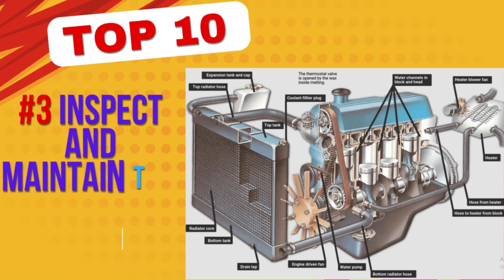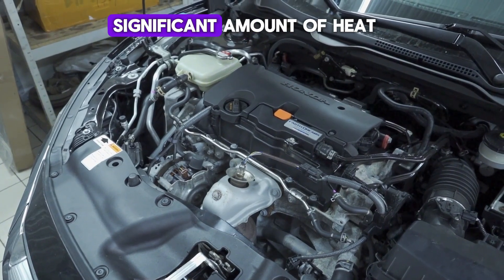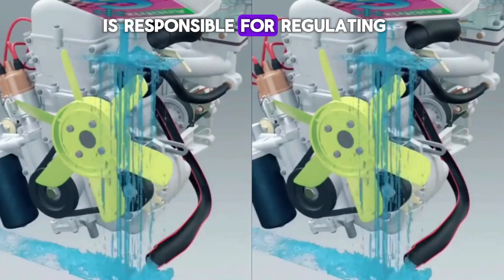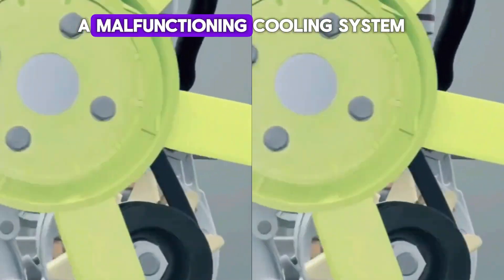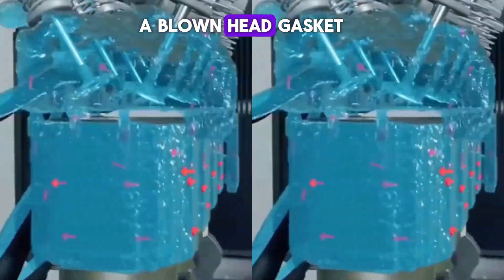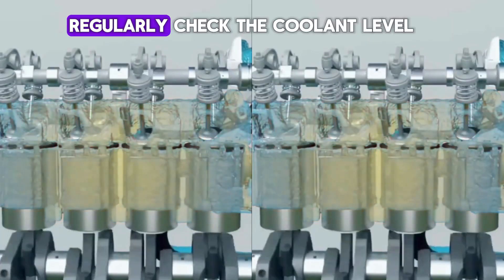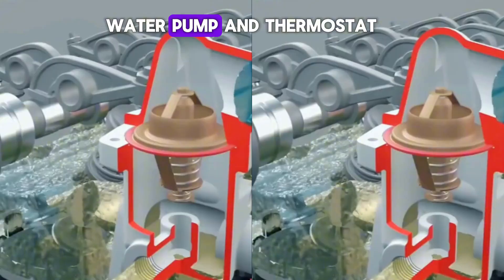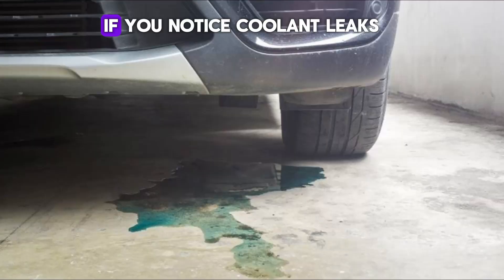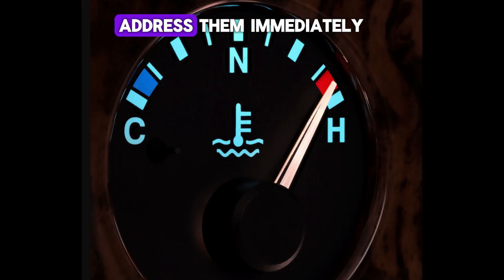Number 3: Inspect and maintain the cooling system. Your engine generates a significant amount of heat during operation, and the cooling system is responsible for regulating its temperature. A malfunctioning cooling system can cause overheating, which may lead to warped cylinder heads, a blown head gasket, or even total engine failure. Regularly check the coolant level, radiator hoses, water pump, and thermostat to ensure they are functioning properly. If you notice coolant leaks, overheating, or fluctuating temperature gauge readings, address them immediately.